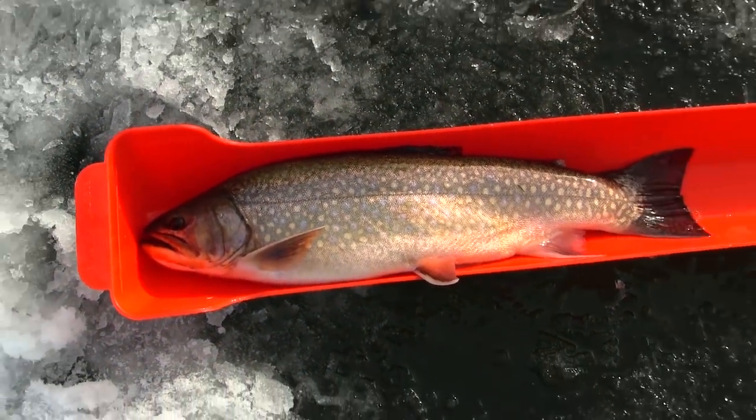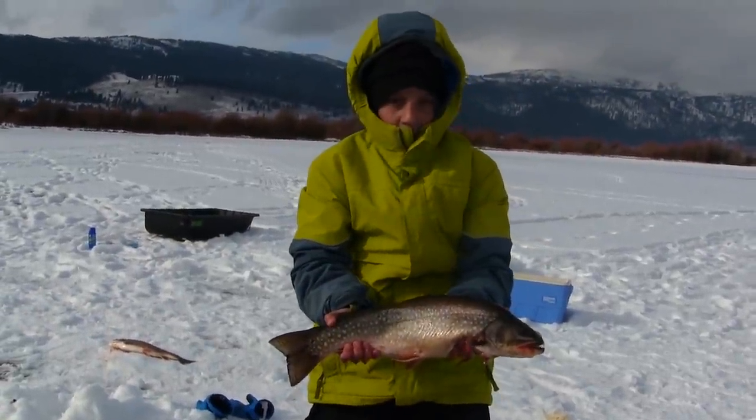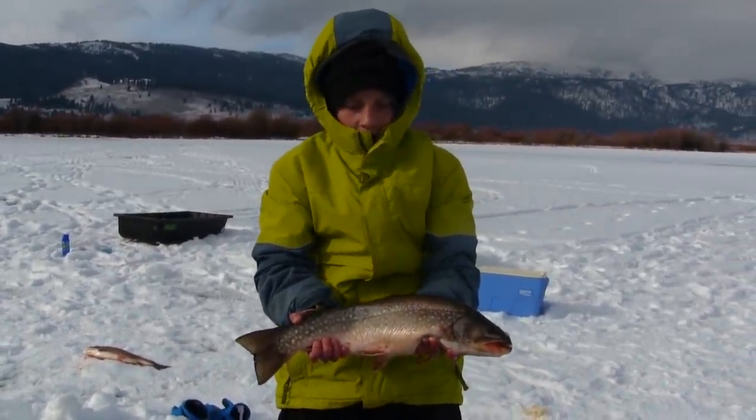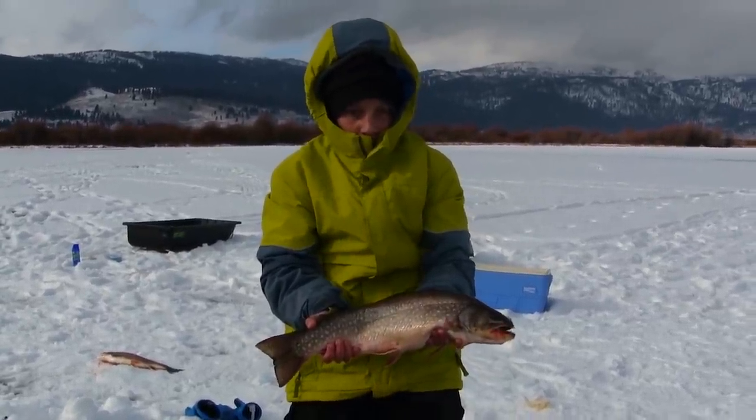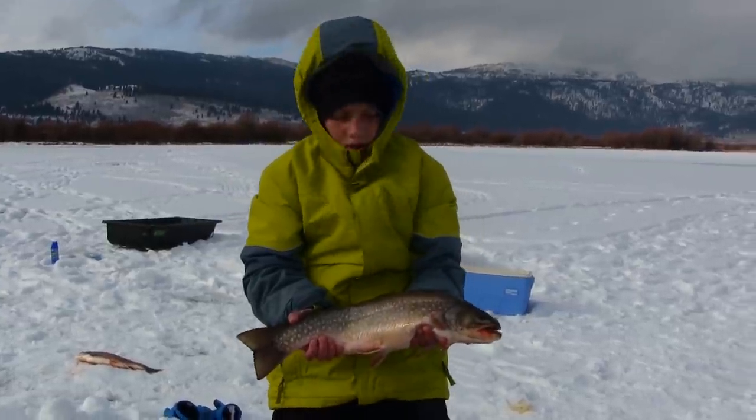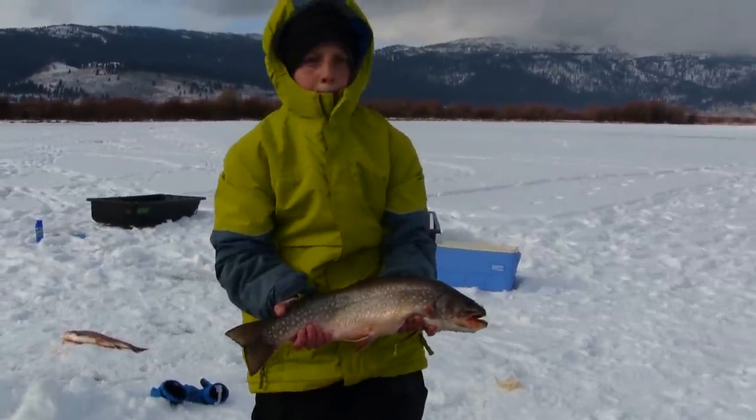It's been great today. There we go, good brook trout Sawyer — 19 and a half, fat fat fish, big fat fish. Chicken jawjacker got that one, and we got that one on the underwater camera too, so we should get some underwater video of that. Chicken jawjacker got him.